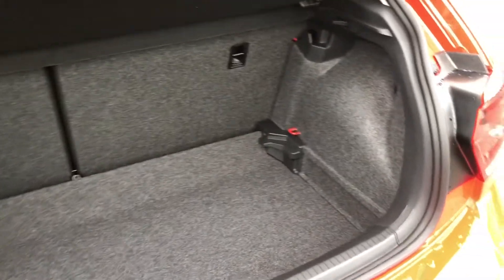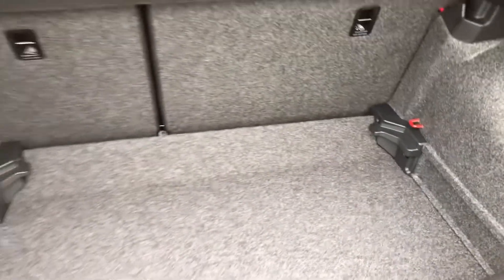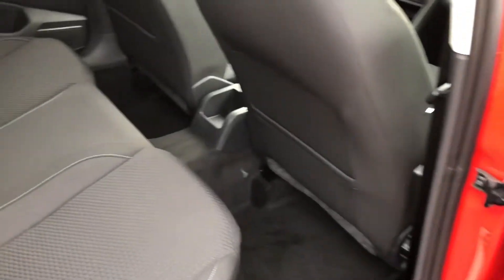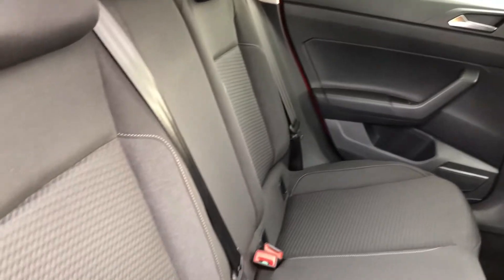The boot is easily able to accommodate up to three large suitcases. There is a variable boot floor available with a 60/40 split, and additional space underneath where the spare wheel would go as well. In the back, passengers will benefit from a comfortable cabin with magazine holders, as well as two ISOFIX child anchor points.